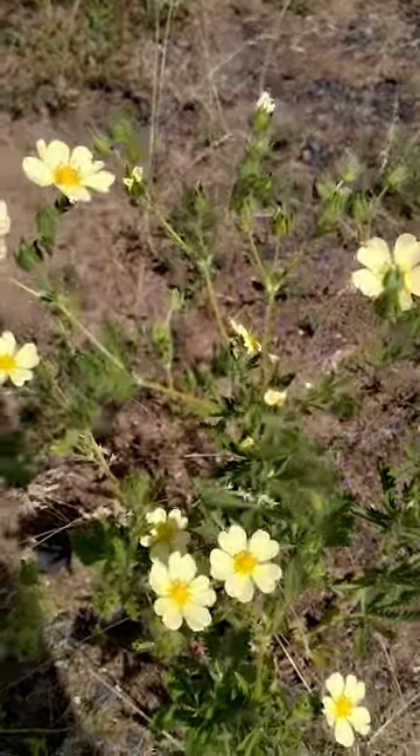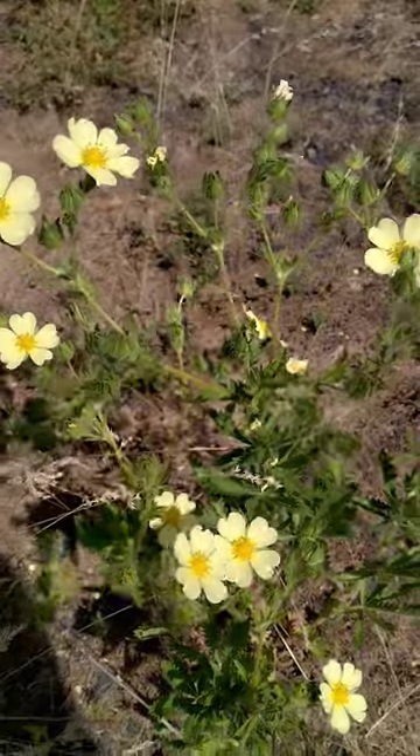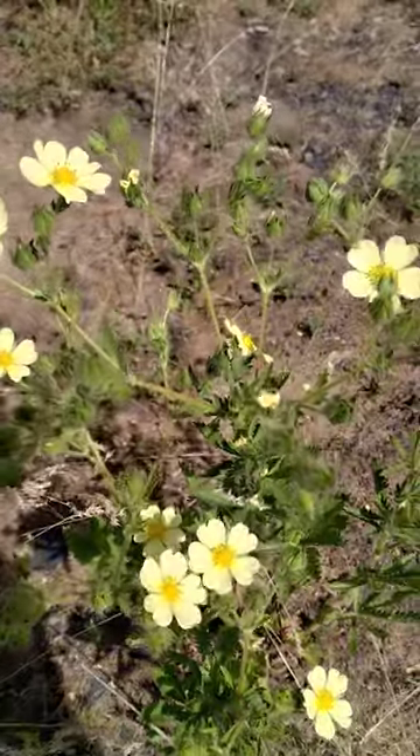Hey, Teacher Thoughts here. I have another plant for you. This is a type of potentilla, or cinquefoil.